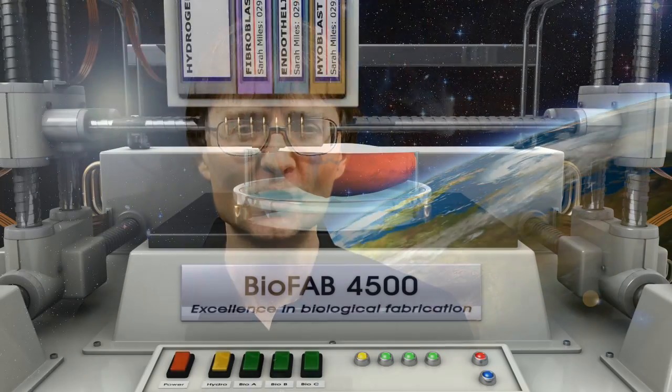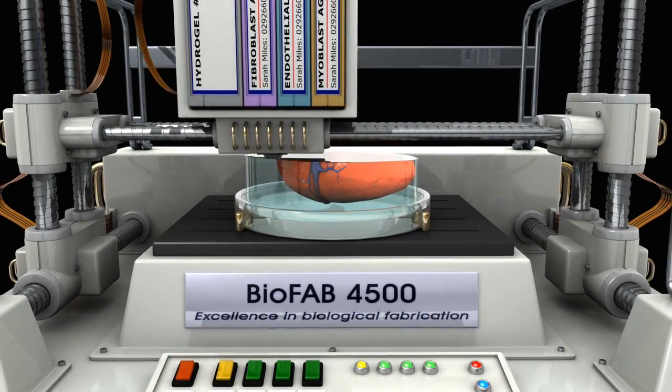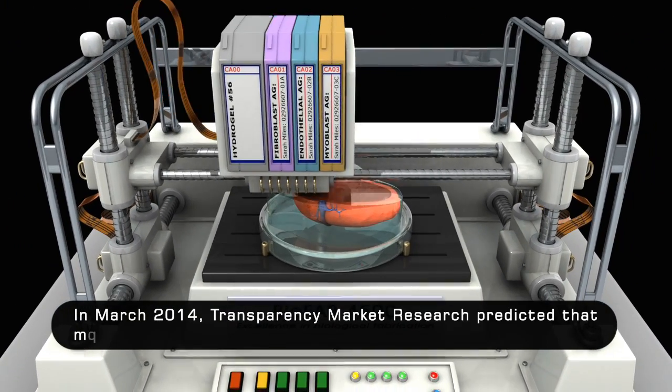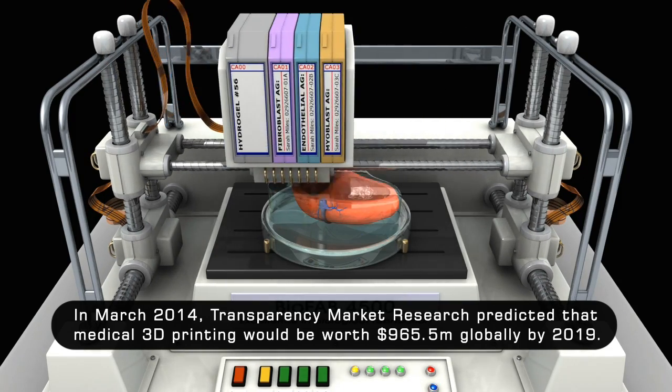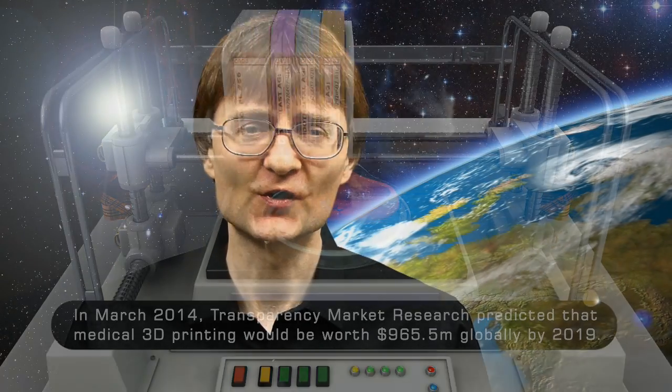It's now four years since I first created my future vision of a bioprinter and uploaded it to YouTube. Since that time, medical 3D printing has advanced significantly, with the market predicted to be worth nearly a billion dollars by 2019. All of us with an interest in 3D printing should therefore keep a close eye on the medical sector. But now that's it for another video, and I hope to talk to you again very soon.